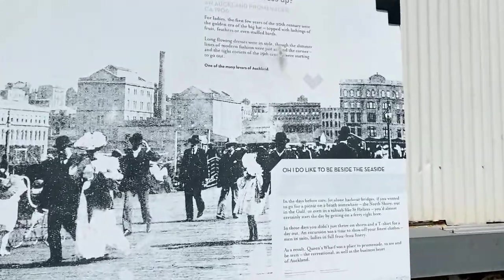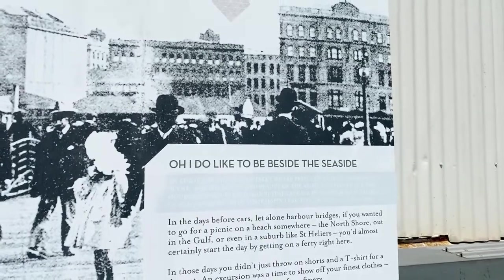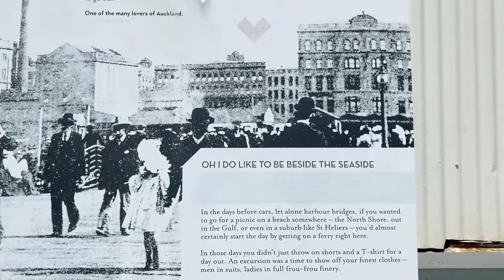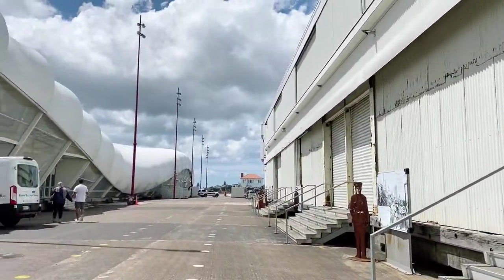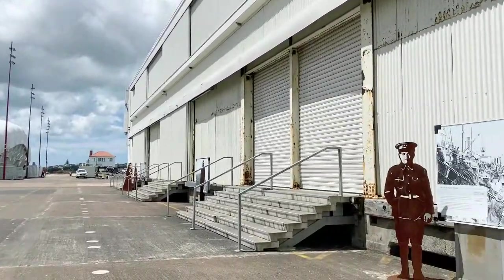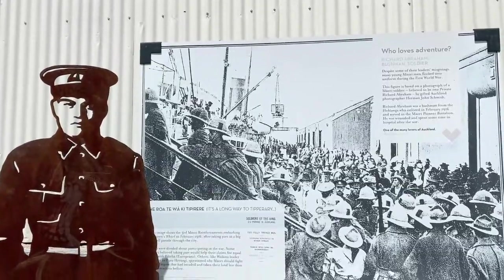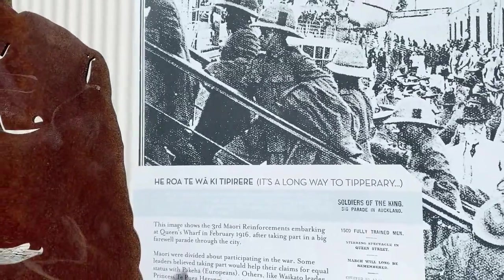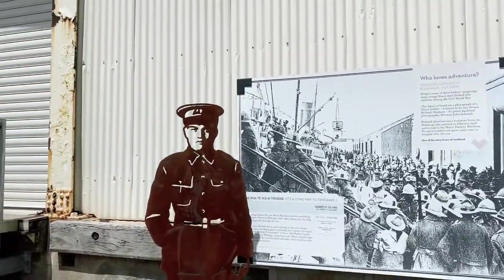Oh, I do like to be beside the seaside! In the days before cars, let alone harbour bridges, if you wanted to go for a picnic on a beach somewhere — the North Shore, Hauraki Gulf, or even a suburb like St Heliers — you'd almost certainly start the day by getting a ferry right from here. These days the ferries go on the left-hand side. And who loves adventure? Off to war — 1914. Hiroa te waki — it's a long way to Tipperary. In 1916 off they went, boarding the ships from here.